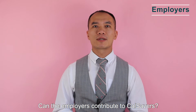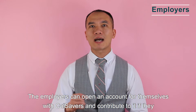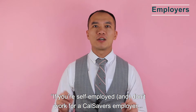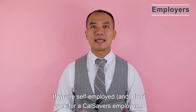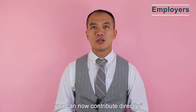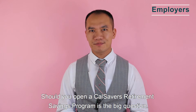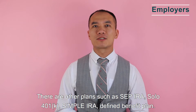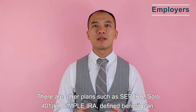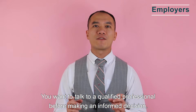Can employers contribute to CalSavers? Employers can open an account for themselves with CalSavers and contribute to it if they want to. However, if you are self-employed and don't work for a CalSavers employer, you cannot contribute directly. Should you open a CalSavers retirement savings account? There are other plans such as SEP IRA, Solo 401(k), Simple IRA, and Defined Benefit Plan — talk to a qualified professional before making an informed decision.